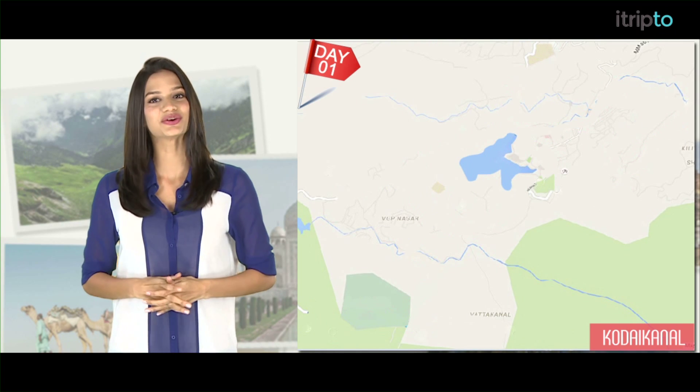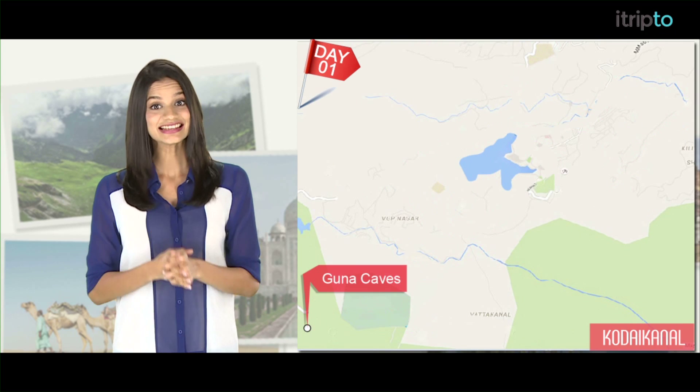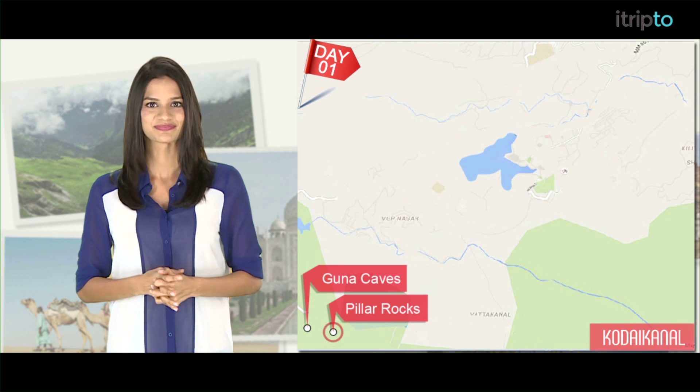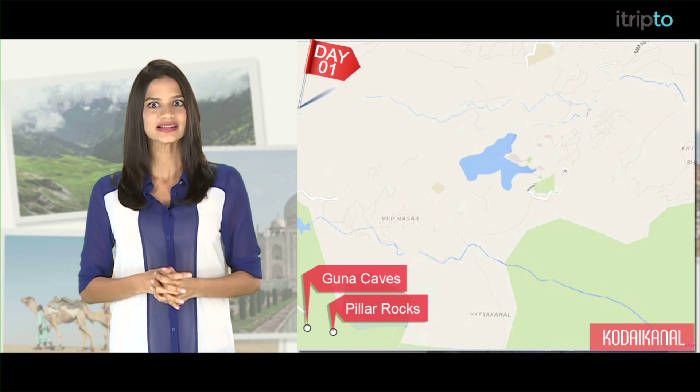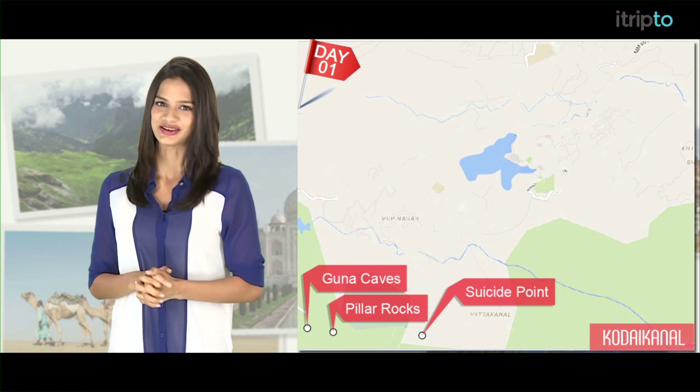Day 1. You can begin your day by visiting the famous Goona Caves. Then head east and be amazed by the giant 400 feet high pillar rocks. The far more popular but ominously named Suicide Point should be your next stop — just don't go too close to the cliffs.